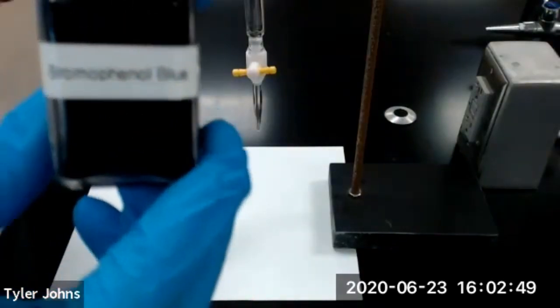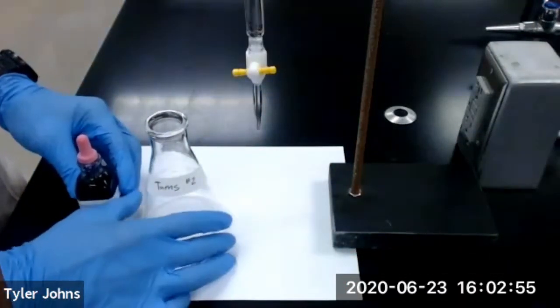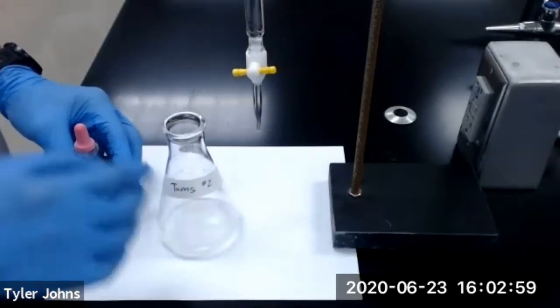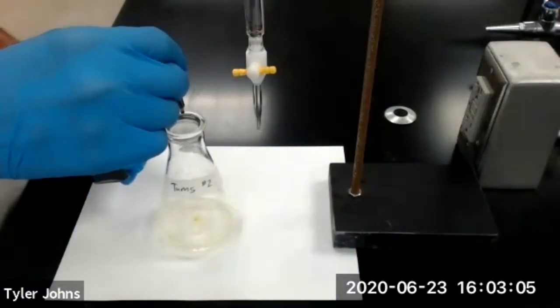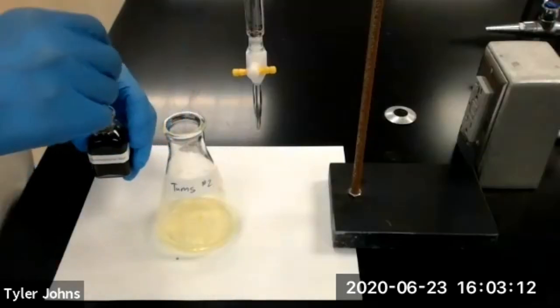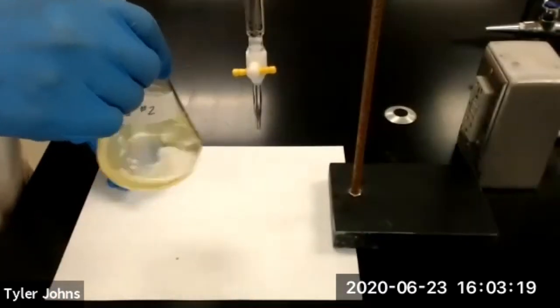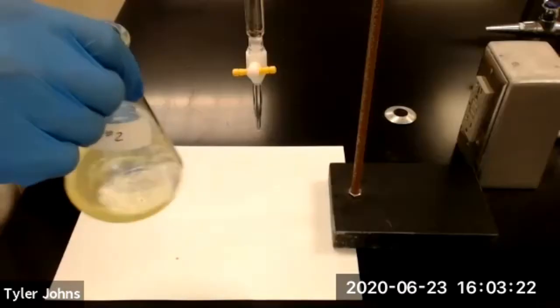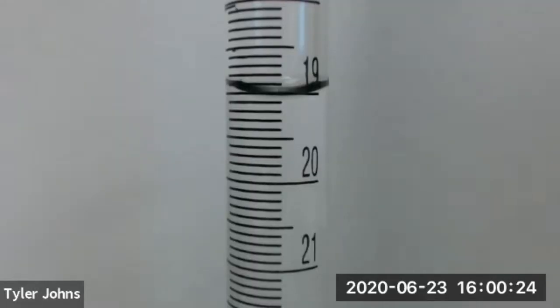We're next going to add 10 drops of our bromophenol blue indicator to our Erlenmeyer flask containing our Tums antacid tablet for our second titration. After the addition of the bromophenol blue indicator, your solution should have a yellow color.